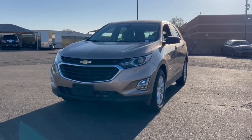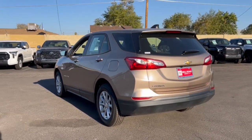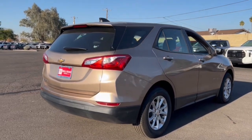Introducing the 2019 Chevrolet Equinox. This vehicle is an outstanding buy with fewer than 60,000 miles on the odometer. Whether you're on a family road trip or doing the daily drive, the Equinox is your go-to vehicle. It's the elegant solution that blends advanced safety technology, passenger comfort, and SUV functionality.